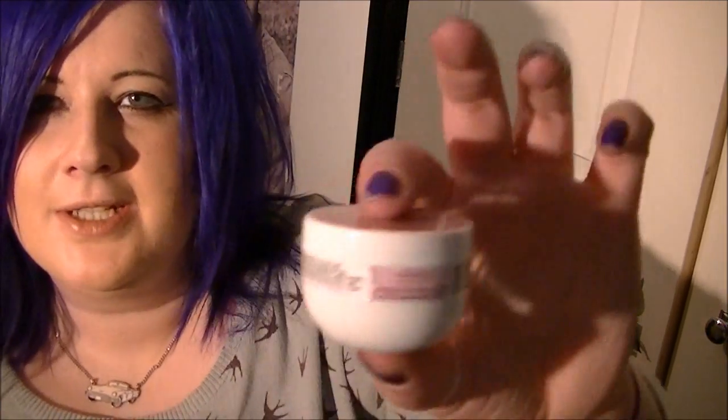Then we've got this — can't pronounce the name — it's a luminous skin mask, refreshes skin, for all skin types. It's quite an interesting little package. Oh, I don't know if I want to show you this because it shocked me — it looks disgusting. It smells disgusting as well. Not sure about that one — you actually get two of those.